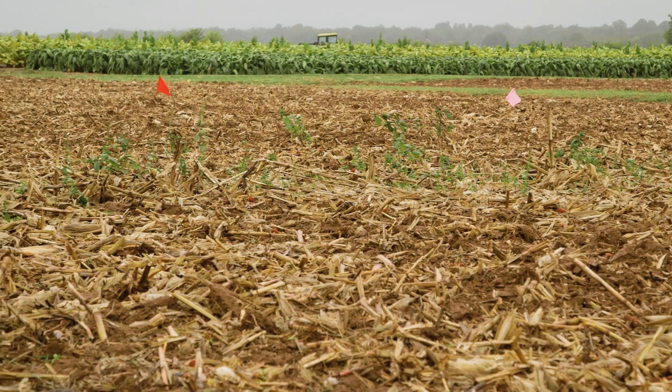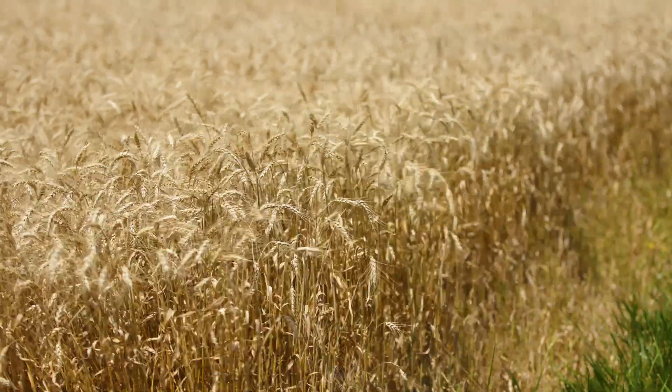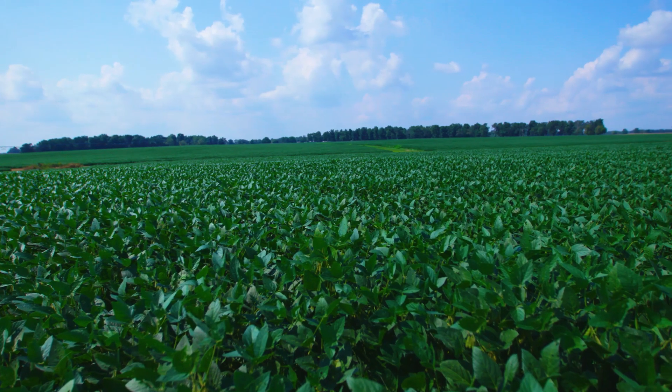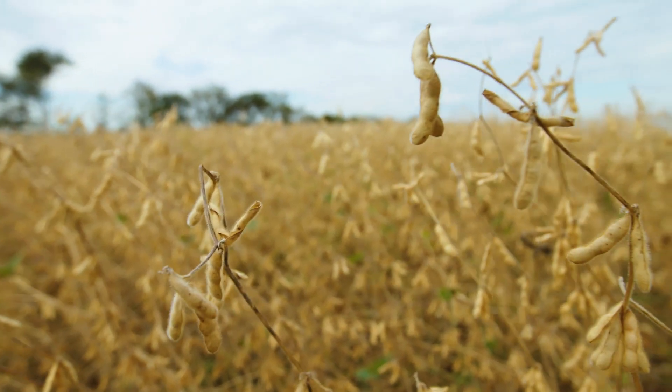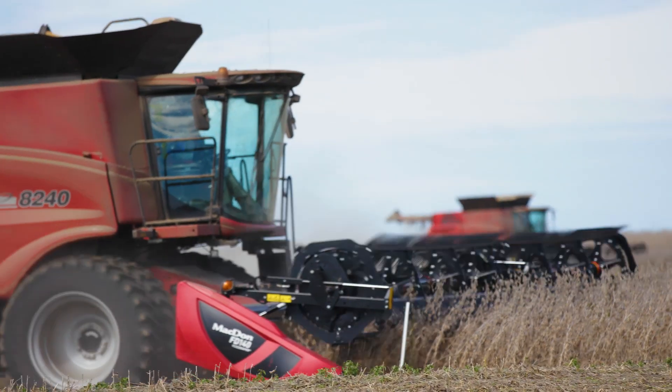Double cropping is where we grow two crops in one season on the same acre. We'll plant the wheat in the fall, grow it through the winter, harvest in June, and then plant soybeans behind it. We'll grow those through the season and start harvesting sometime in the middle of September and harvest through the fall until the end of October. So we're actually pulling two crops off that same acre every year.